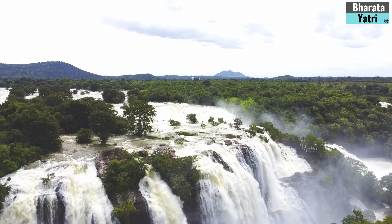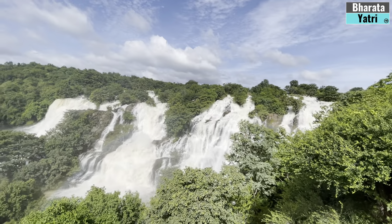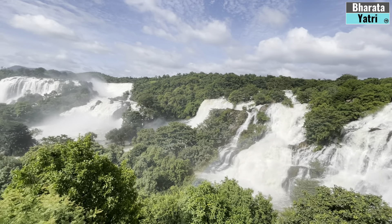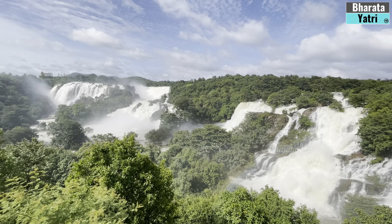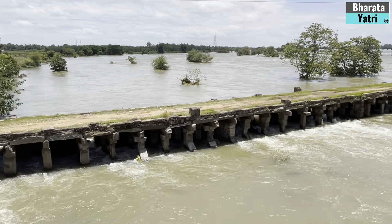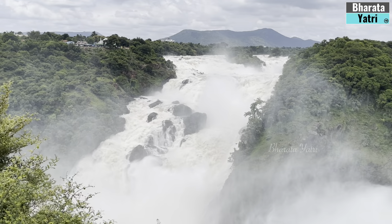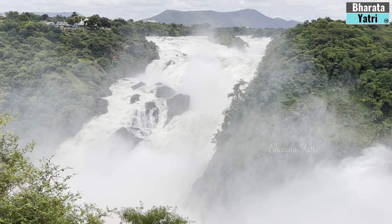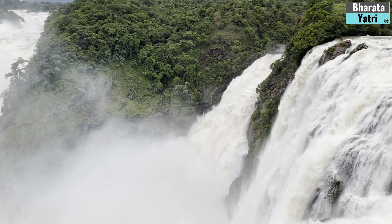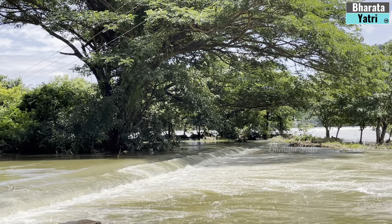Namaste! Welcome to Bharatha Yatri. Mother Nature is always splendid. Gagnachukki Waterfalls and Bharchukki Falls at Shivanasamudra are no exception. The combined outflow from the Krishnaraja Sagar Reservoir and Kabini Dam has turned these majestic waterfalls at Shivanasamudra into an awe-inspiring sight. Through this video, let me share a glimpse of my unique experience at Shivanasamudra waterfalls.